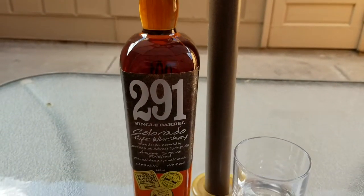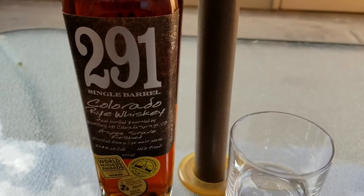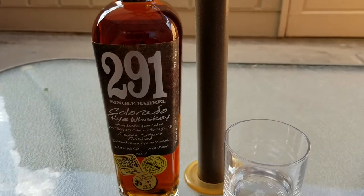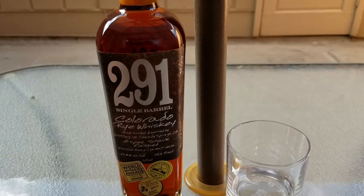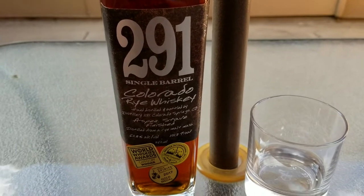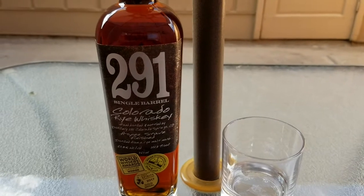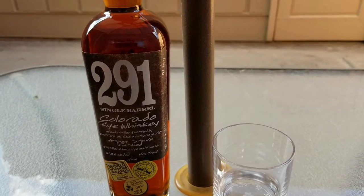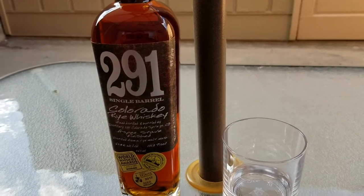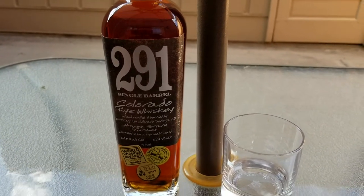Today we're reviewing 291 Single Barrel Colorado Rye Whiskey. This one's been kind of a favorite of mine — I've been waiting to do a review on this particular brand for a while. We'll talk a little bit about the company, the whiskey, what it's made from, and look at the label. These review videos for Spoils of War are dedicated to our brother-in-arms currently over in Iraq. So Big Puka, if you're watching this, this one is dedicated to you.